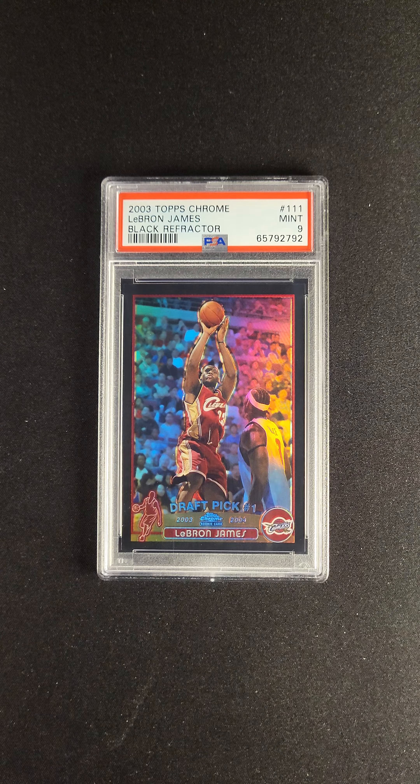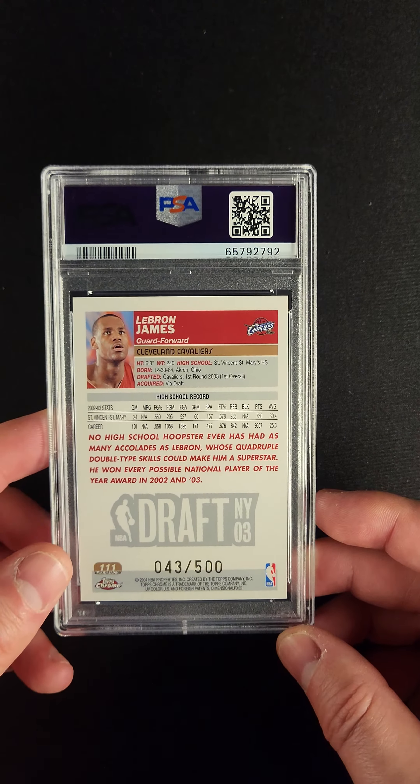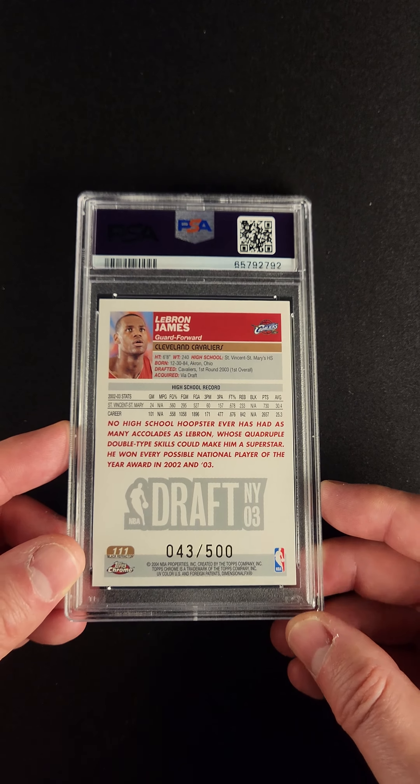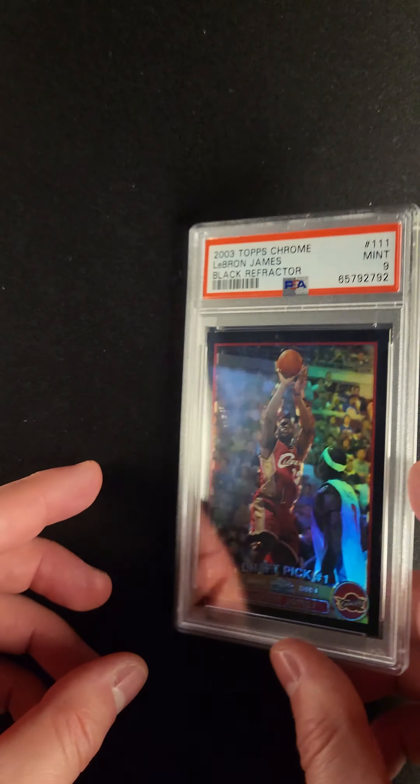This card is obviously a fantastic PSA 9. It just has all the qualities that you want to see — a little bit off top to bottom, but besides that, it's got about everything you want. You can see the nice serial number early in the run, number 43 of 500, in a brand new PSA case.